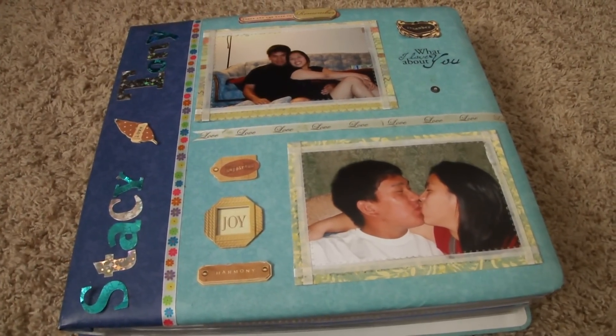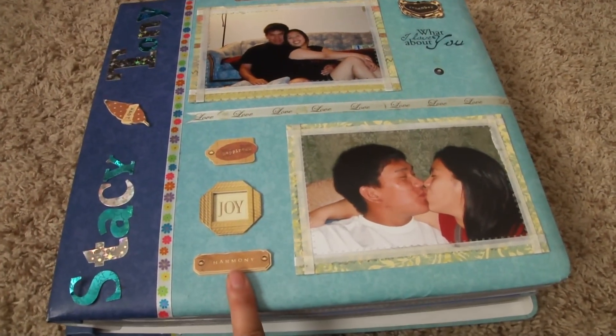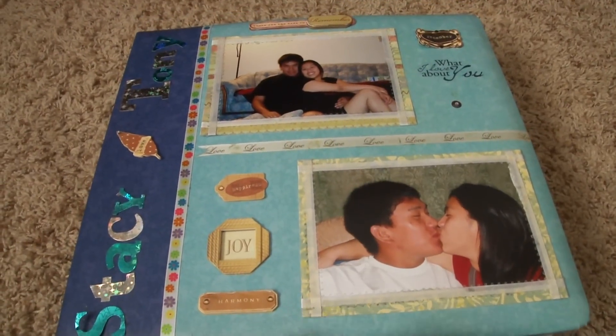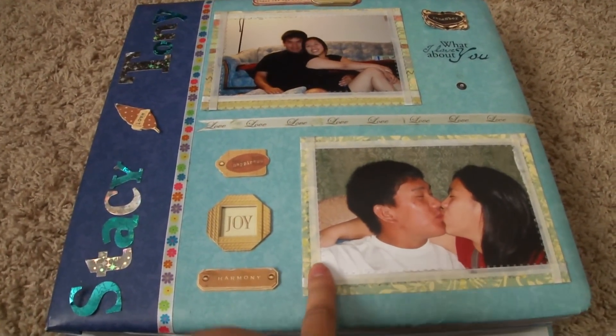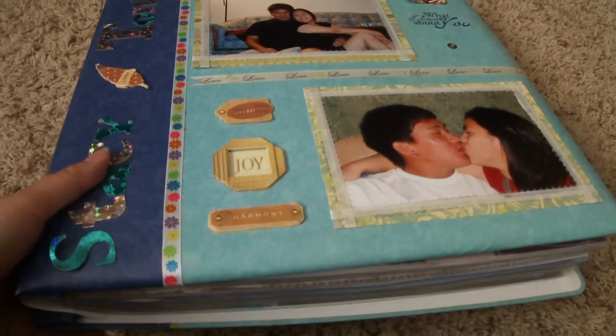Hi everyone. I wanted to do a video response to Jess Darlene's Random Act of Kindness giveaway. She wants us to show one of the first scrapbooking or crafting projects that you ever created, and this is my 12x12 album.